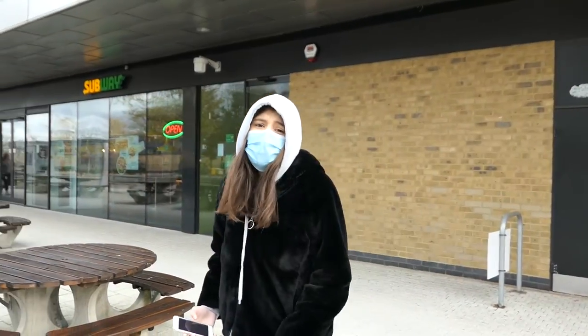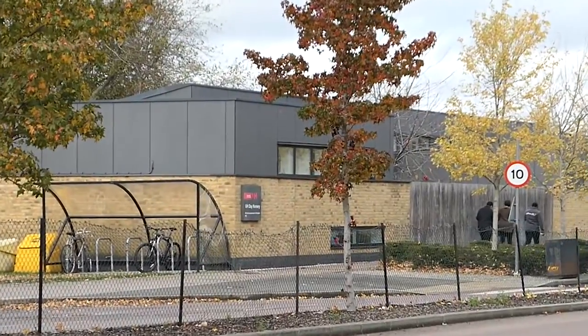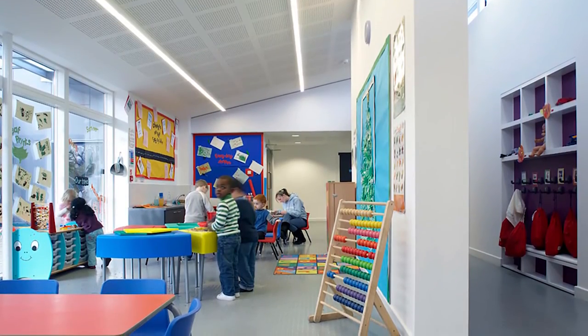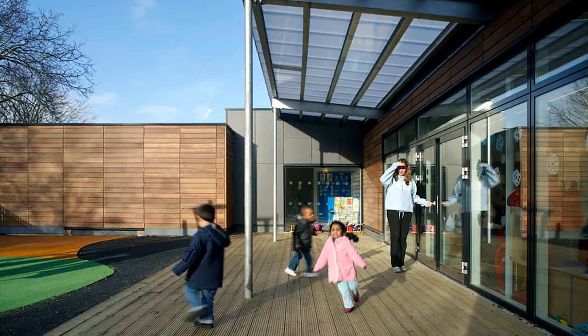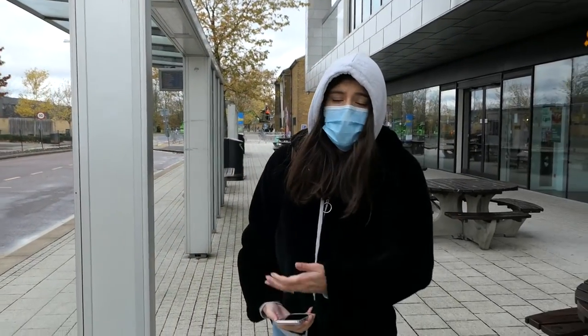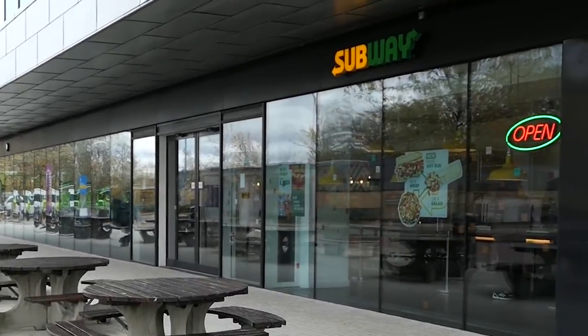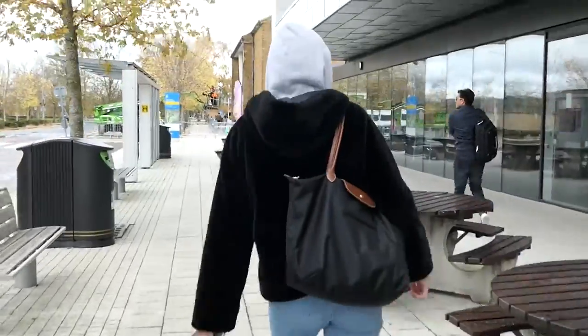Next to the many bus stations is a nursery. The day nursery is open on weekdays and offers on-campus childcare facilities for students and staff. Right in front of the nursery is the Forum, which is the main social facility for the University. So let's go explore.